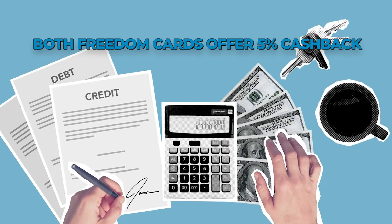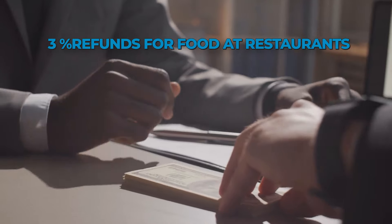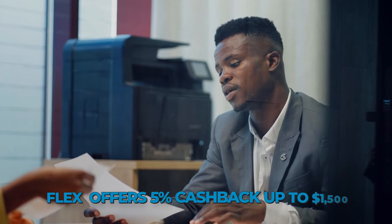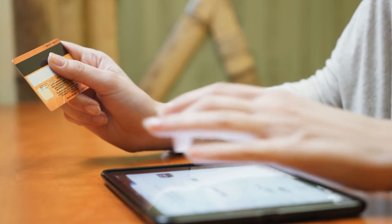Choose the card that will benefit your spending habits the most. Both Freedom cards offer 5% cash back on travel booked through the Chase Ultimate Rewards portal, 3% back for food and restaurants including carry-out and eligible delivery services, and drugstores. Flex also offers 5% cash back up to $1,500, then 1% after that, on quarterly bonus categories, and 1% cash back on all other purchases.